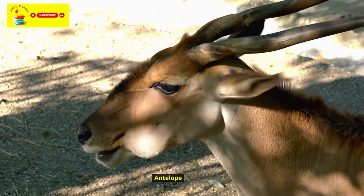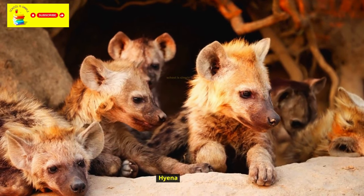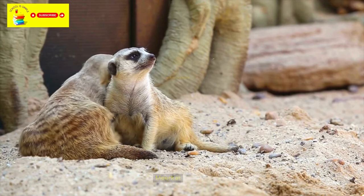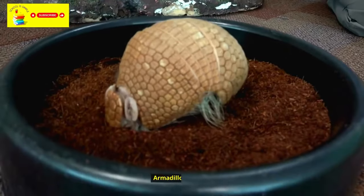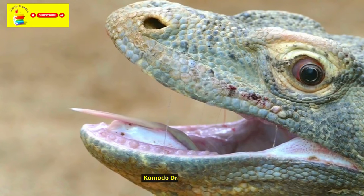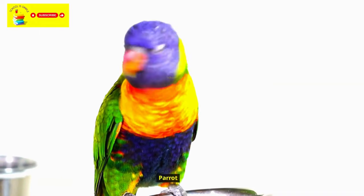Antelope. Hyena. Lemur. Meerkat. Sloth. Armadillo. Tasmanian Devil. Komodo Dragon. Peacock. Parrot.